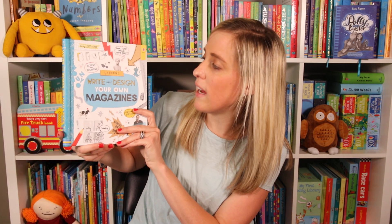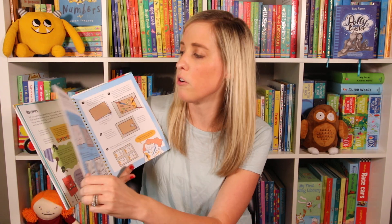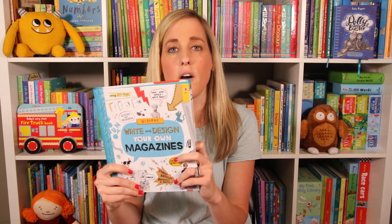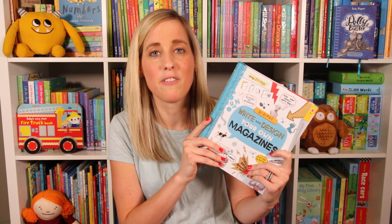Last but not least, we have Write and Design Your Own Magazines. I love our writing activity books for our older kids. This is for kids ages 10 and above, and it gives them a step-by-step guide on how to create their own magazine. At the back, there's pages for them to design it. It also gives them tips on how to create comics, how to write their own advice columns, and what goes into printing a magazine. Super fun book for ages 10 and above.